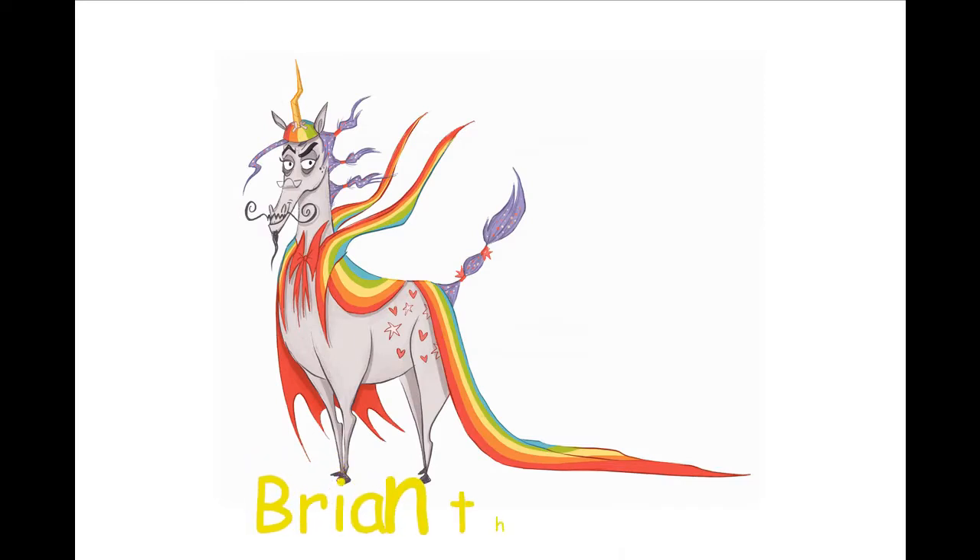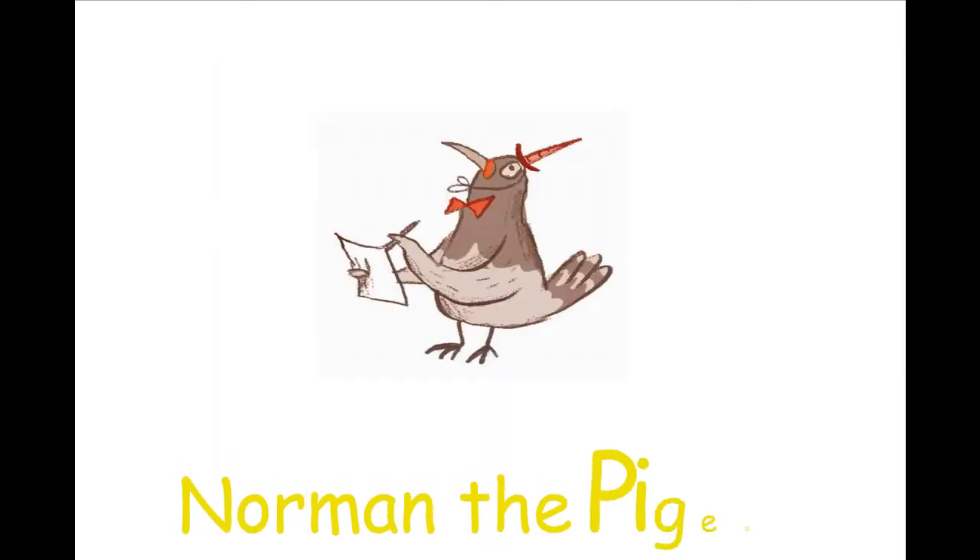And Brian the Pony — he's so awesome and multicoloured, but he's looking a bit serious. I wonder what kind of character he's going to be. And then there's also Norman the Pigeon. Fabulous.